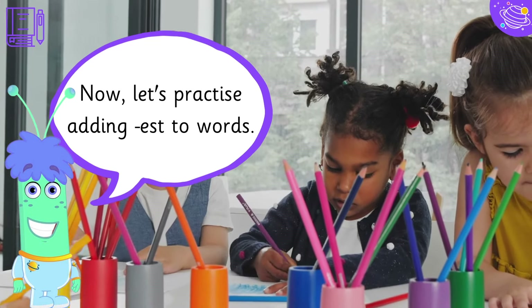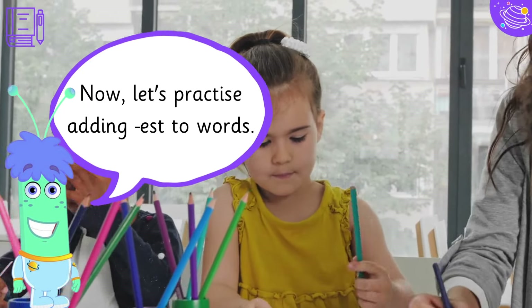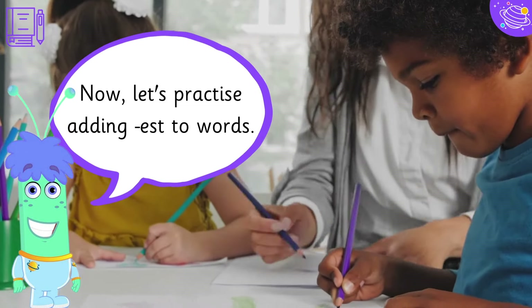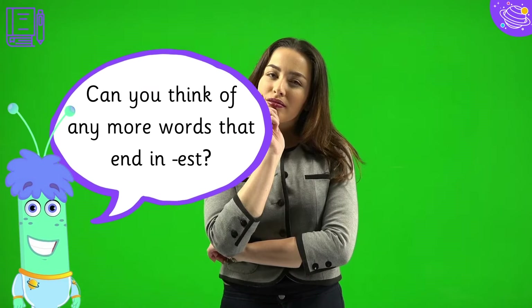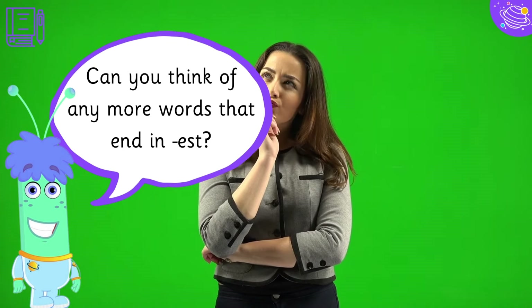Now, let's practice adding -est to words. High plus -est is highest. Strong plus -est is strongest. Can you think of any more words that end in -est?